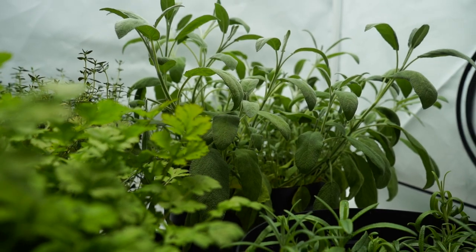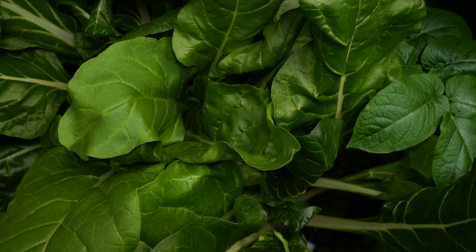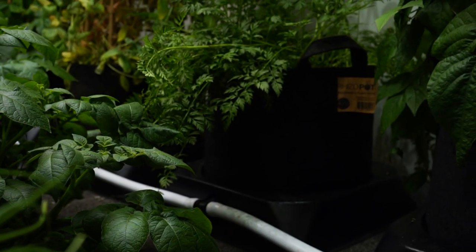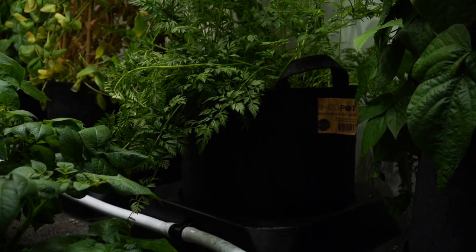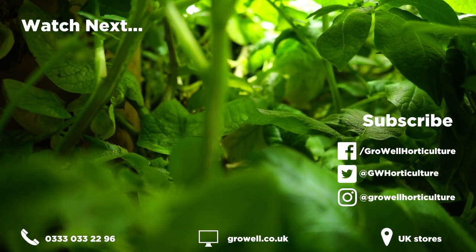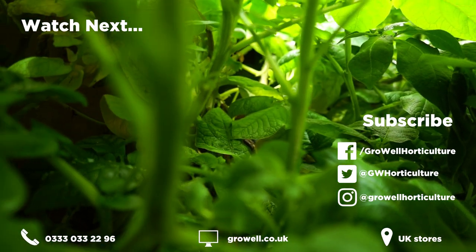That just about does it. We hope you found our product selection guide and tips helpful for building a grow room based on low energy costs. In the future, we believe increasing numbers of indoor gardeners will pay extra attention to the energy usage and running costs of their grow room hardware. If you found this video useful, please give it a like and subscribe to our channel for more expert growing advice.